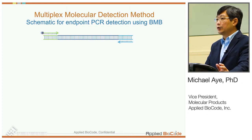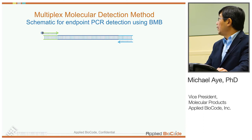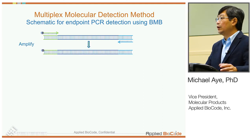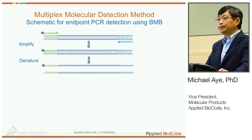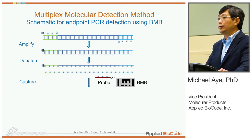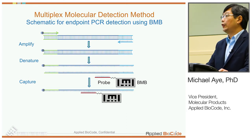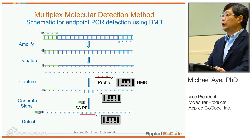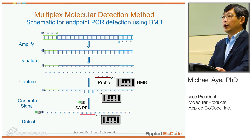For molecular detection, we use multiplex PCR followed by our BMB technology for detection. Out of the two primers, one is labeled with biotin on the 5' end. When we do the PCR, one of the strands will have a biotin label. We can separate the strands and introduce specific probes coupled to the surface of the BMB. When the target strand is captured, we generate a signal by adding the streptavidin conjugate. That provides us a means of detecting the amplification, and for each target we use specific barcodes assigned for each analyte, so we can do multiplex reactions in a single well.